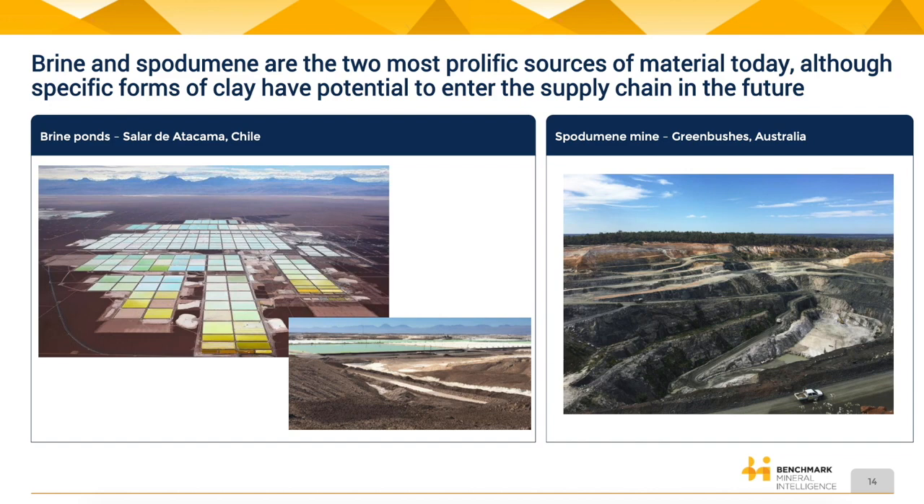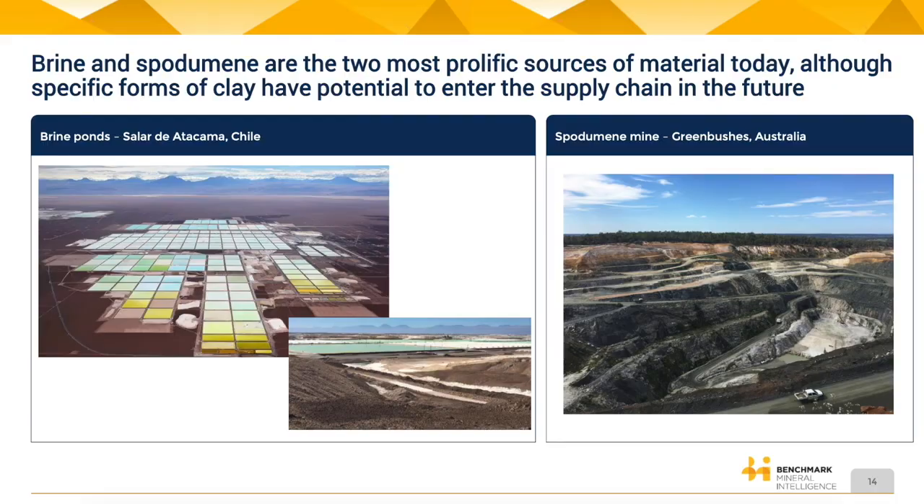With brine ponds, you basically pump out salty groundwater and extract the salts from it. This photo here is of SQM, one of the largest lithium companies in the world, showing their brine ponds in Chile. Just for scale, these brine ponds cover an area larger than the island of Manhattan. The speaker has actually visited these sites in person — these are a true marvel of engineering.